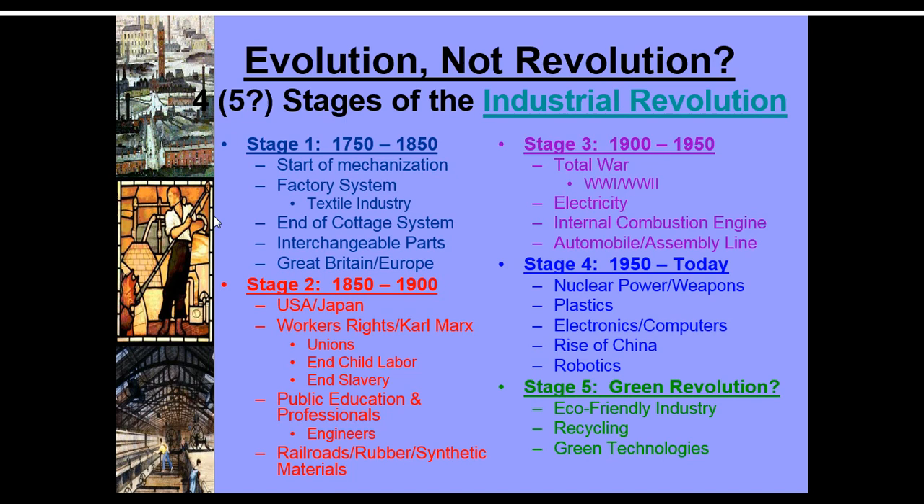This stage of the Industrial Revolution covers 1750 to 1850 — mostly Europe and the start of the factory system, much of it based around textiles. Then it goes to the United States and Japan, where you start to see the rise of unions and the ideas of Karl Marx. They start to end child labor and slavery. Public education becomes available in more places, and you end up with more professional jobs as well.